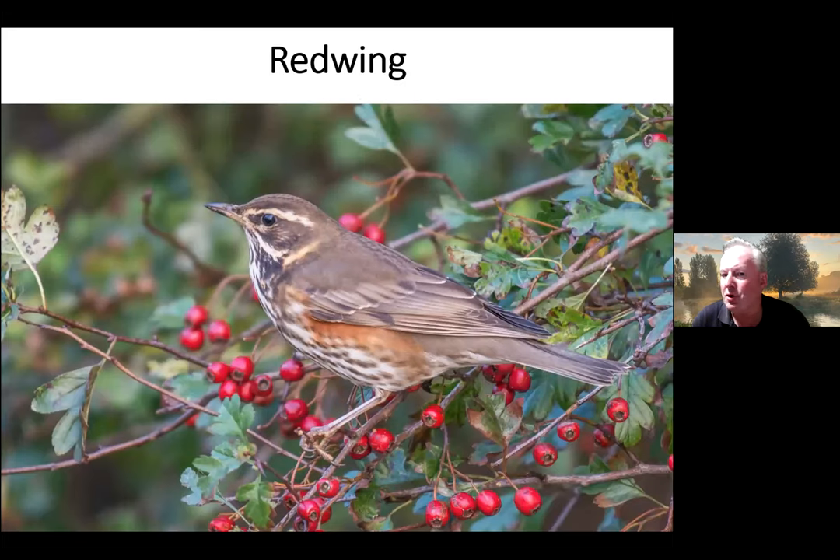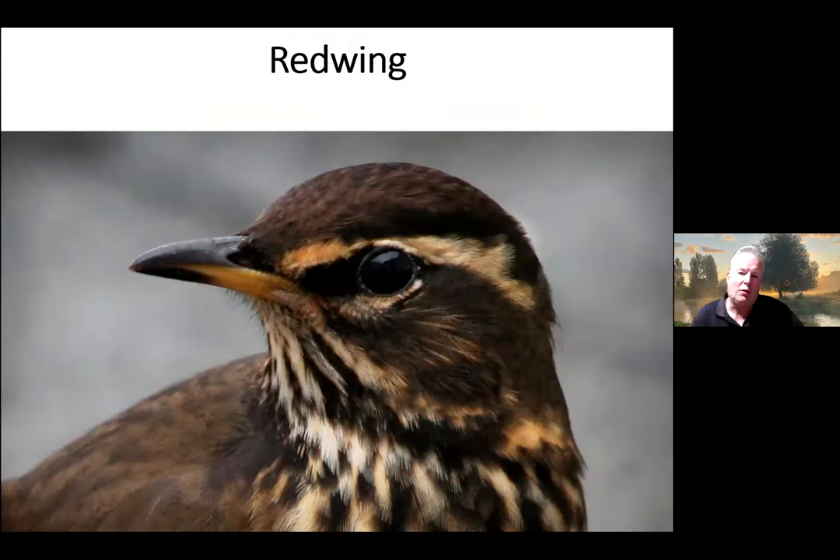The Redwing is usually found on berries. They're very much looking for berries when they first arrive, which was about a month ago, and they strip the berries off the trees then move further west to where the next food is. We then get another increase as they come back again perhaps in March before leaving to go back to Scandinavia. This Icelandic one has a darker head — you can really see the beauty of that bird with that big stripe across the top of the eye.